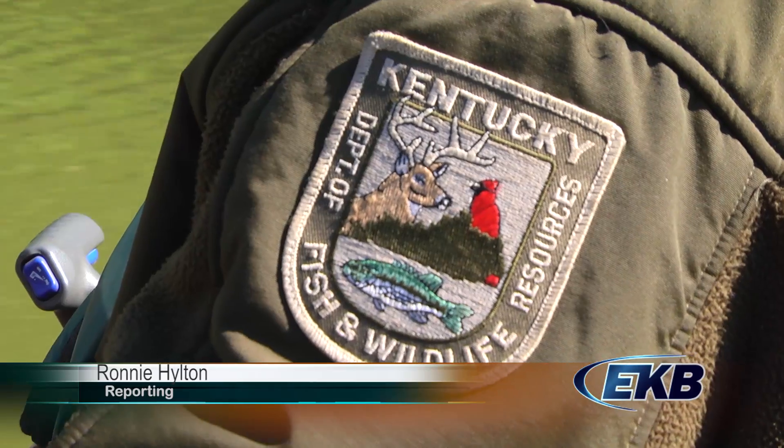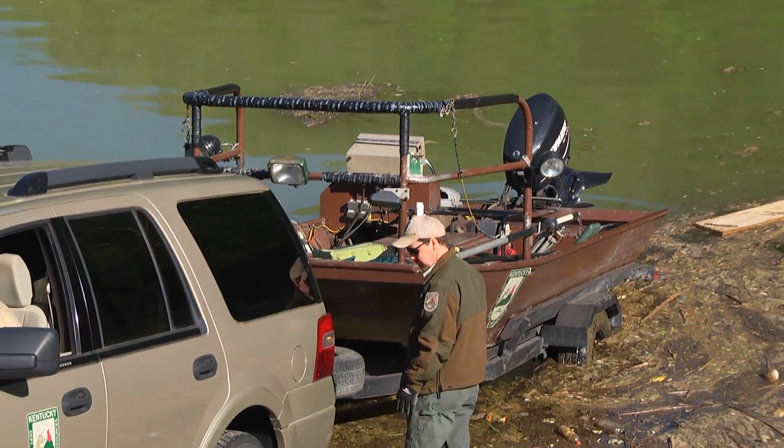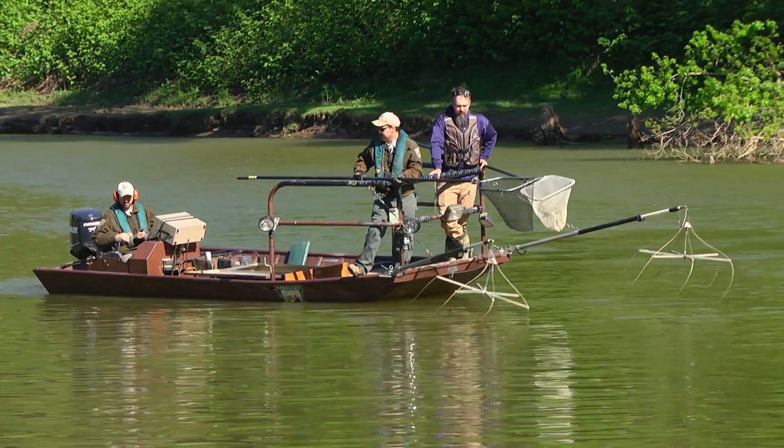On Thursday morning, biologists with the Kentucky Department of Fish and Wildlife Resources performed an assessment on the largemouth bass population in the Pikeville City Lake.